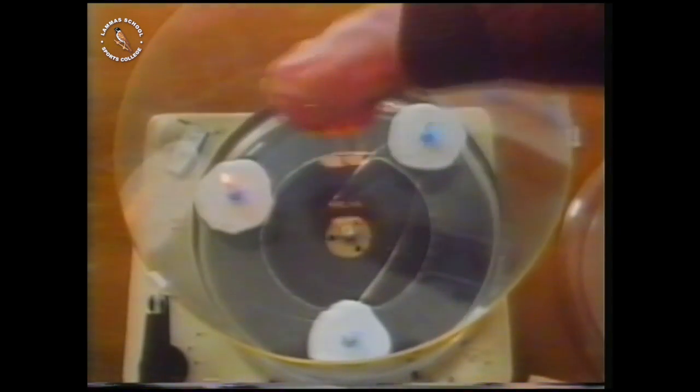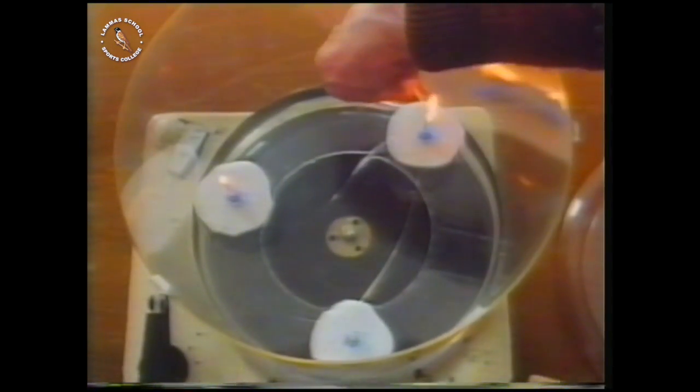We can't get rid of gravity, but we can distort it — twist it — so that up and down get confused. One way of doing this is by spinning. To begin with, the water's surface is level and the candle flames point upwards.